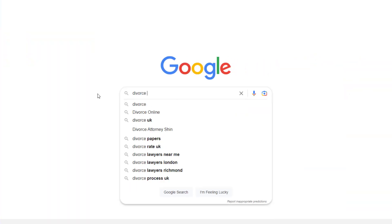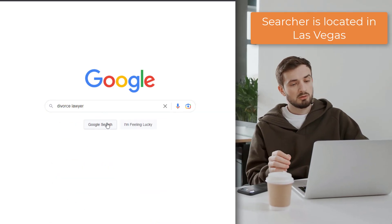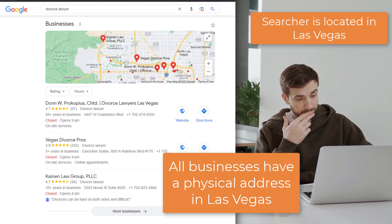Next up is all about where your business is physically located. If someone does a search that includes the name of the city where your business is, or they're using a device based in that city, you're more likely to show up in the local pack results. For example, a divorce lawyer in Las Vegas is more likely to show up if someone searches 'divorce lawyer Las Vegas' or searches 'divorce lawyer' from a device located in Las Vegas. If your business isn't in the same city as the search, it's unlikely you'll appear in the map pack.